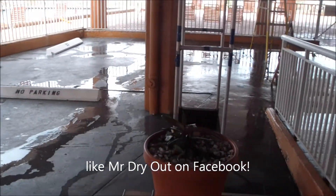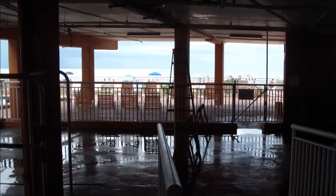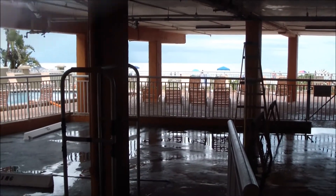Large volume of water — this whole area right here. I just want to show this real quick: this is unit 102, and you can see that those baseboards have been wet before, and they're all black.